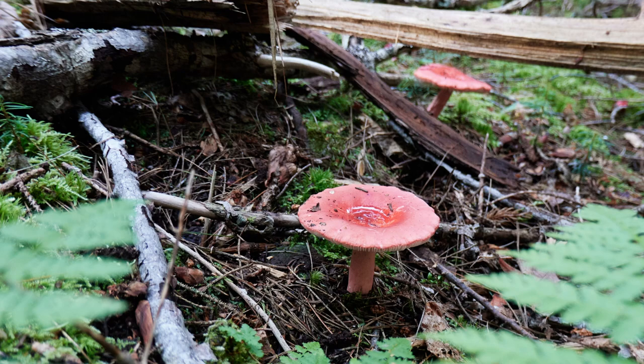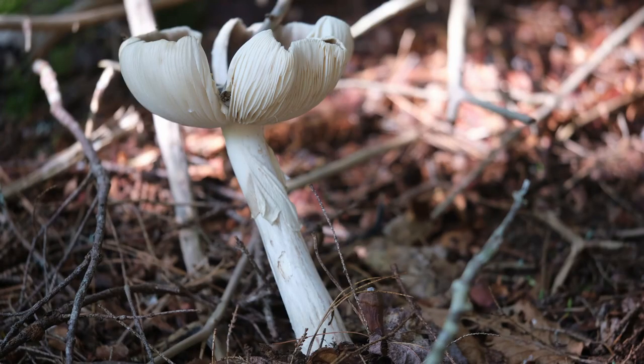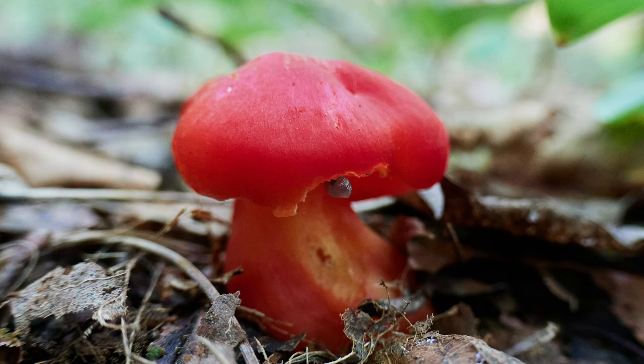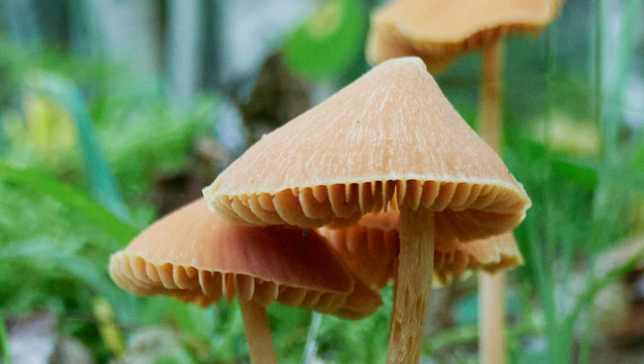The pilei of some fungi will also develop a concavity toward the center as they flatten out — here the concavity is so pronounced it can trap rain water. As they age and dry, many caps will continue to curl up so that toward the end of their lifespan they form a distinctive bowl-like shape. In the middle of their growth cycle, the pilei of some mushrooms hold a distinctive and elegant convex shape, such as we see in this Hygrocybe coccinea, commonly known as the scarlet hood.